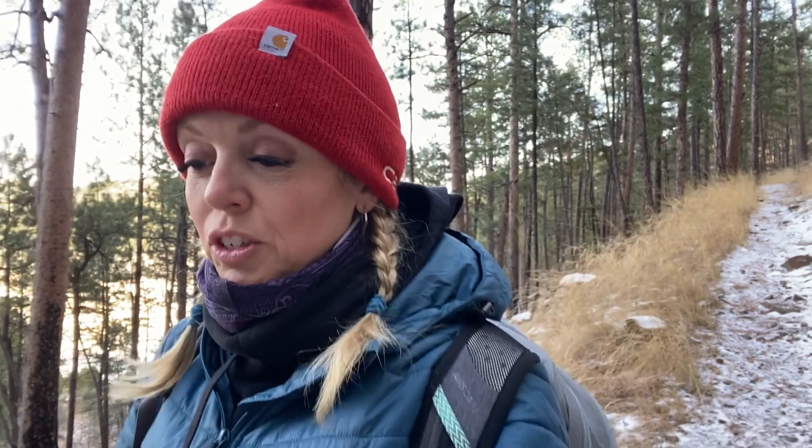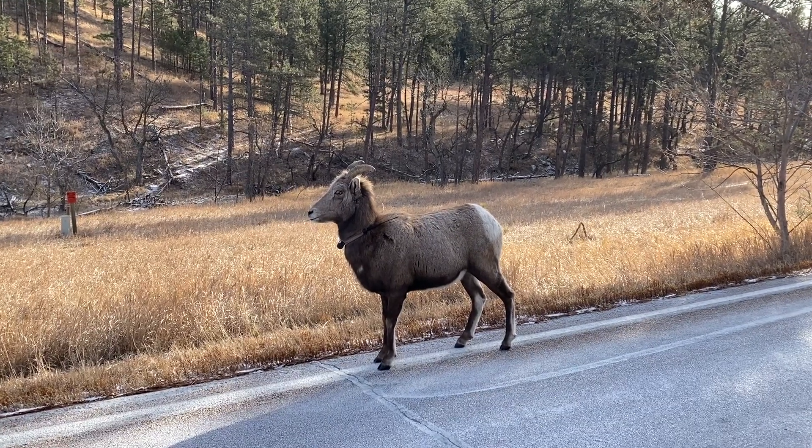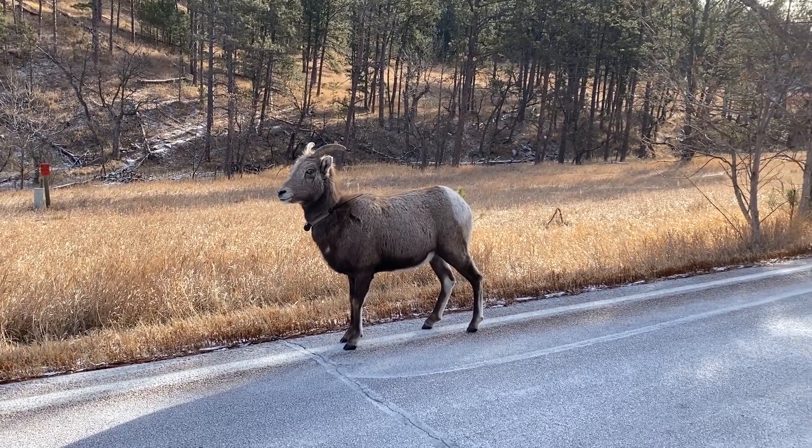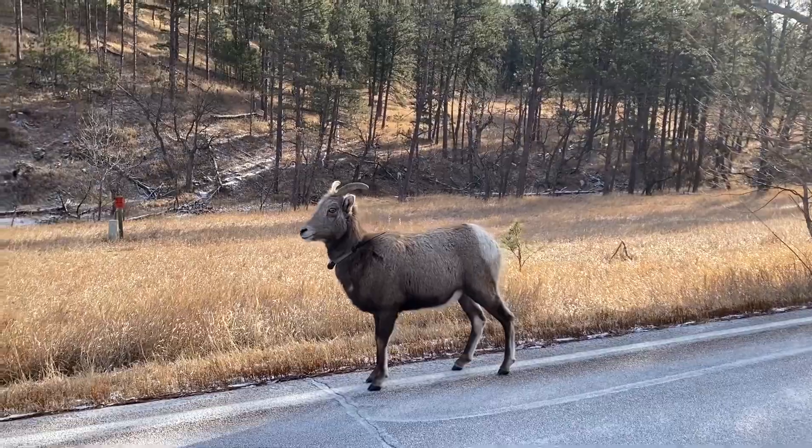Custer State Park in the wintertime is a great time to visit the park and see wildlife. I saw bighorn sheep — a couple of different groups of them — right along the road on the way in this morning, which was neat. On this trail I've actually seen buffalo a few times in the summer months. They like to hang out down by the water where it's shaded. I don't know if I'll see any today — I'm always a little nervous when I run across buffalo.